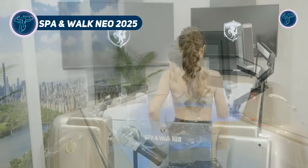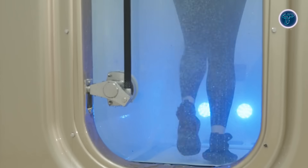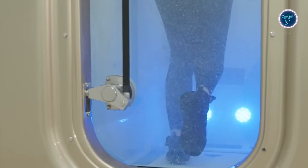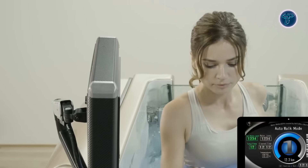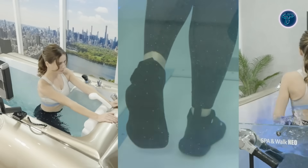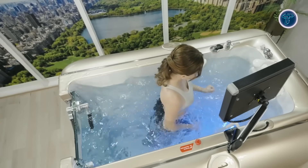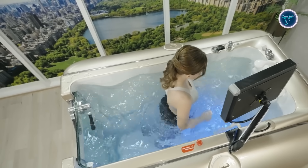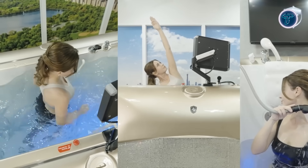The Spa & Walk Neo 2025 is a state-of-the-art wellness device designed to bring the benefits of hydrotherapy and aquatic exercise directly into your home. Combining an underwater treadmill with advanced spa therapy, this innovative system promotes full-body fitness and relaxation. The underwater treadmill offers gentle cardiovascular exercise by leveraging water's resistance and buoyancy to reduce joint stress and build muscle strength. This makes it ideal for rehabilitation, weight management, and general fitness. In addition to exercise, the Spa & Walk Neo features a recovery spa equipped with Super Micro Bubble technology.